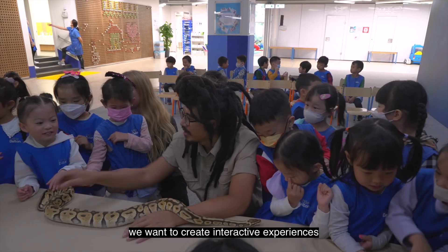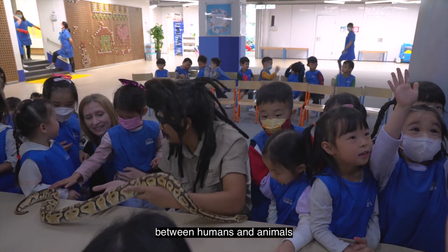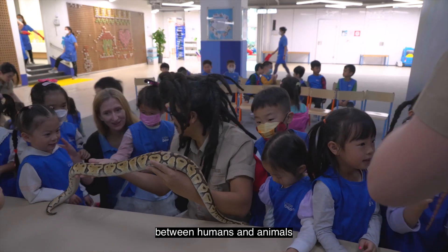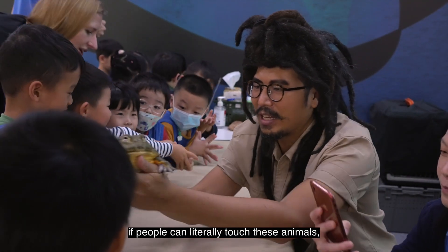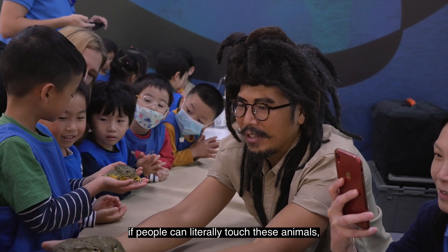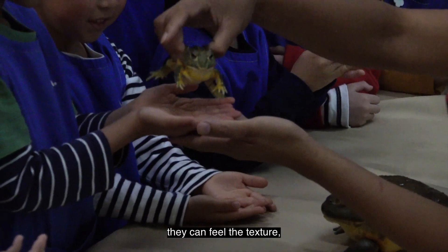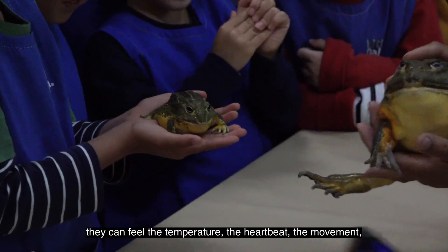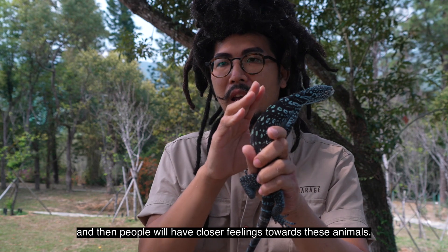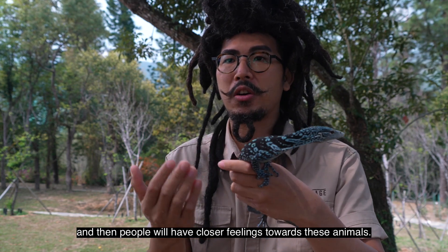What we do is we want to create an interactive experience between humans and animals. I think the key is if people can literally touch these animals, they can feel the texture, they can feel the temperature, the heartbeat, the movement — and then the people will have closer feelings towards these animals.